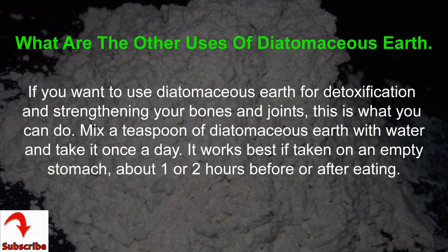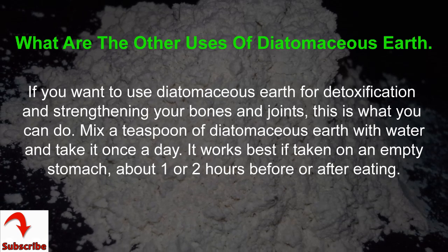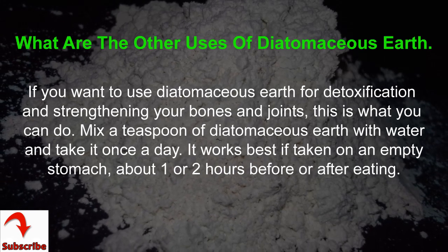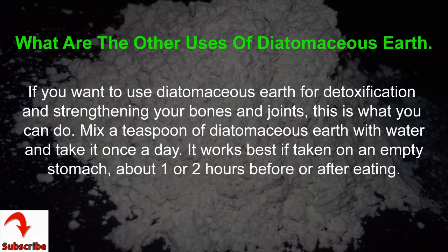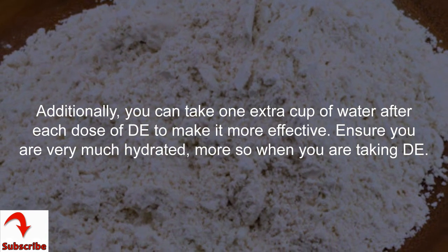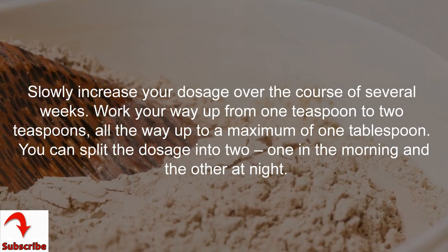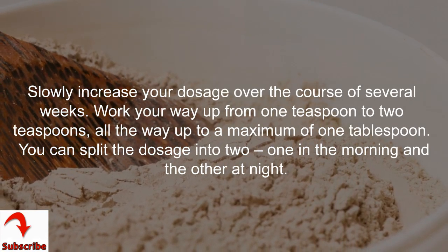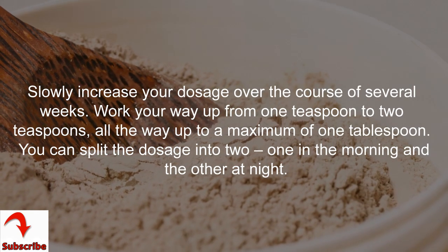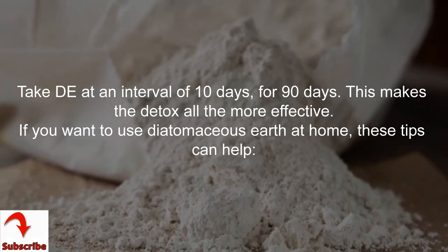What are the other uses of Diatomaceous Earth? If you want to use it for detoxification and strengthening your bones and joints, mix a teaspoon of Diatomaceous Earth with water and take it once a day. It works best on an empty stomach, about 1-2 hours before or after eating. You can take one extra cup of water after each dose to make it more effective. Ensure you stay well hydrated. Slowly increase your dosage over several weeks, working up from 1 teaspoon to 2 teaspoons, up to a maximum of 1 tablespoon. You can split the dosage into two — one in the morning and one at night — at an interval of 10 days, for 90 days. This makes the detox all the more effective.